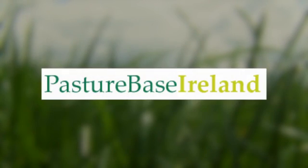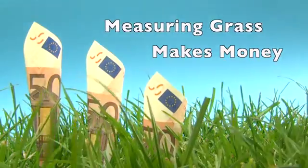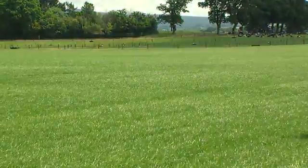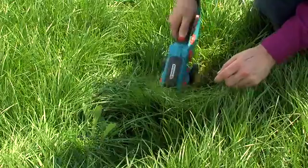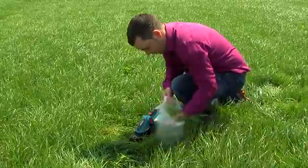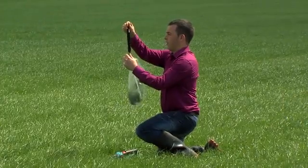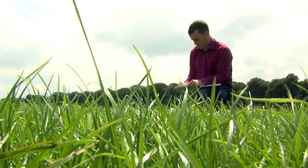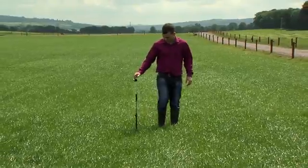Chagas have developed Pasture Based Ireland to improve grassland management at farm level. Efficient grassland management is based on weekly farm walks to estimate the grass cover on each paddock, facilitating crucial grazing decisions. Cover estimation can be done by visual assessment, similar to what you have done today, calibrated by cutting and weighing a sample of the paddock. Alternatively, a platemeter can be used.